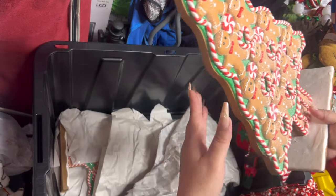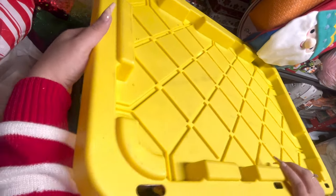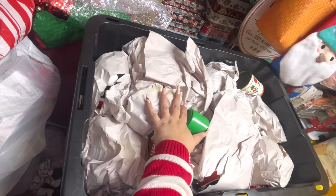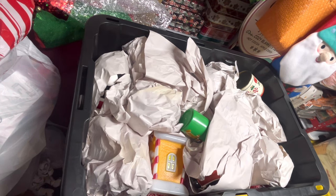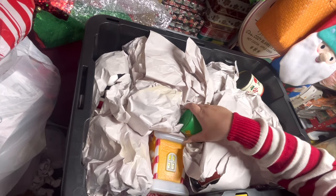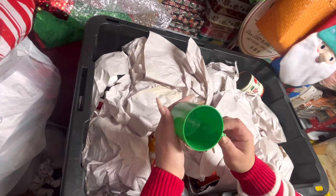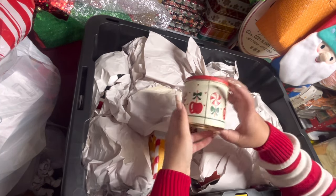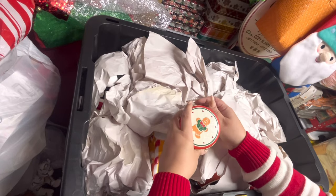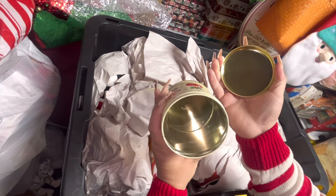Okay, I have the final bin here. There's a gingerbread house over here — let's take it out. In here I have this plastic cup a subscriber sent me last year — super cute. They also sent me this cute little canister with a gingerbread on it — adorable.